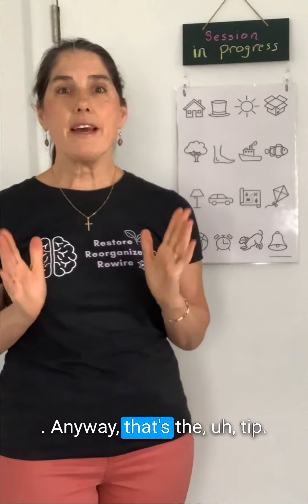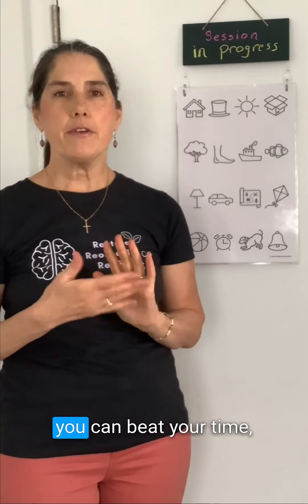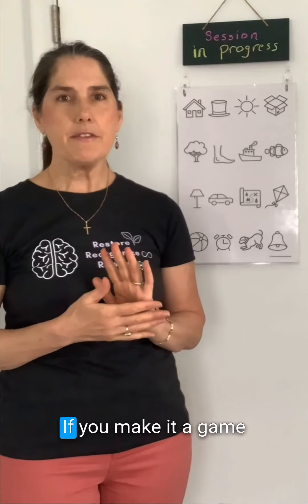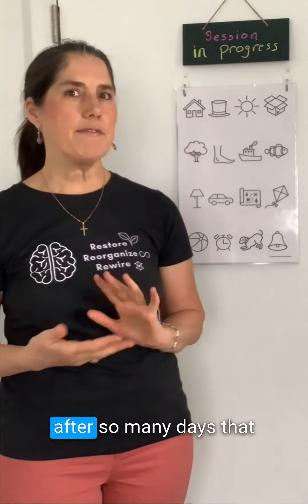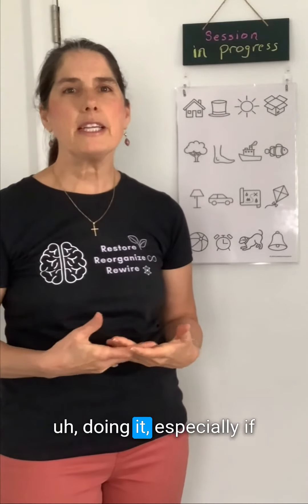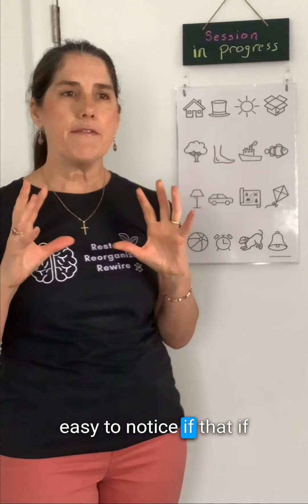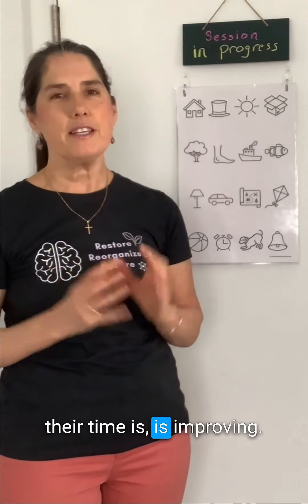So that's the tip. Every day, hopefully you can beat your time — especially for kids, if you make it a game and give them a prize after so many days that they reach a certain time. If they're honestly doing it, and especially if they're talking, it's really easy to notice if their time is improving.